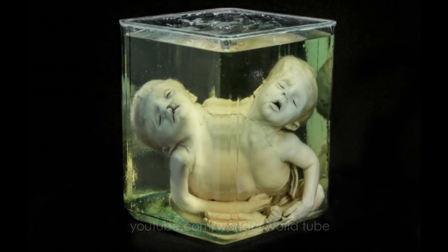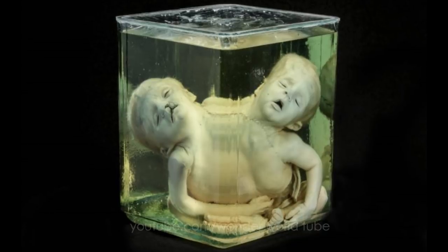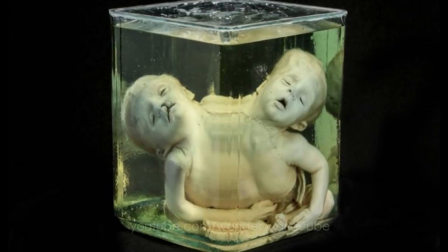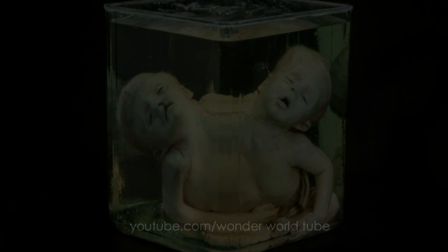Staff at an anonymous medical school found this jar in a closet, which contains a stillborn conjoined twin study specimen from the 19th century. They donated it to the Mütter Museum.